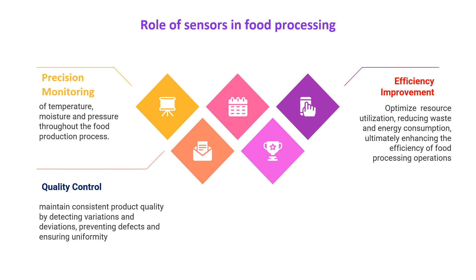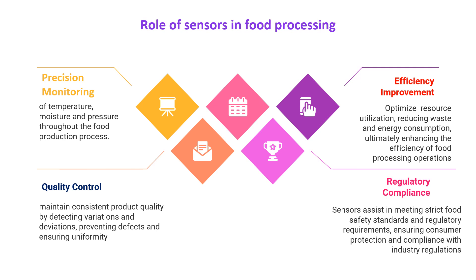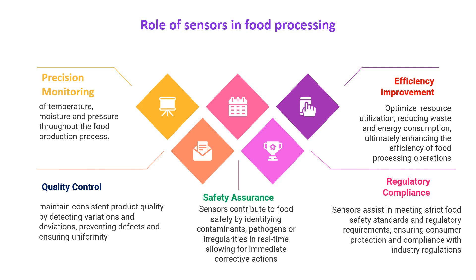Sensors help in quality control by maintaining consistent product quality, detecting variations and deviations, preventing defects and ensuring uniformity. They are also important in regulatory compliance, where sensors assist in meeting strict food safety standards and regulatory requirements, ensuring consumer protection. Finally, and most importantly, they help in safety assurance — sensors contribute to food safety by identifying contaminants, pathogens or irregularities in real time, allowing for immediate and corrective actions.